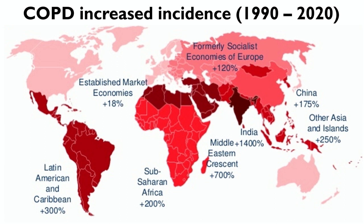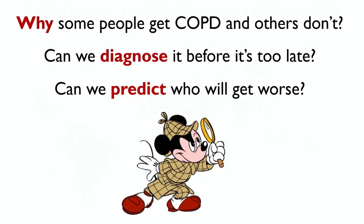One of the reasons for this epidemic spread is that we don't understand enough about this disease. Here are a few urgent questions we are trying to answer: Why do only some people get COPD? Can we diagnose it before it's too late? And can we predict who will get worse? I'm not a doctor — I'm an engineer. And I believe that if we are to understand this disease, we first need to understand the physical mechanism behind it.